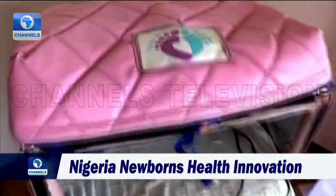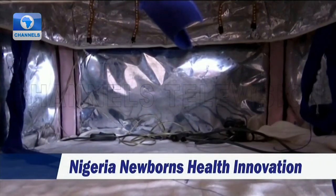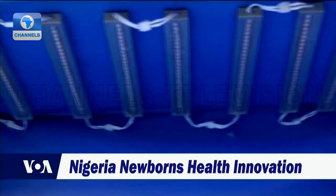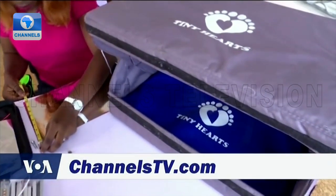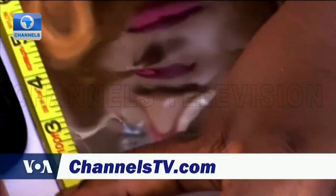The innovator says easy mobility helps ensure the units can get to where they are needed on time. They are fitted with detachable light-emitting bulbs which burn at lower temperatures. This keeps babies from being dehydrated or burned, and changes the way neonatal jaundice is treated in Nigeria.